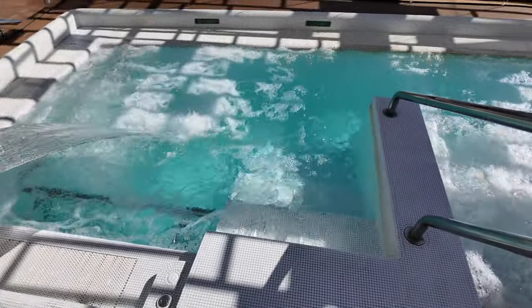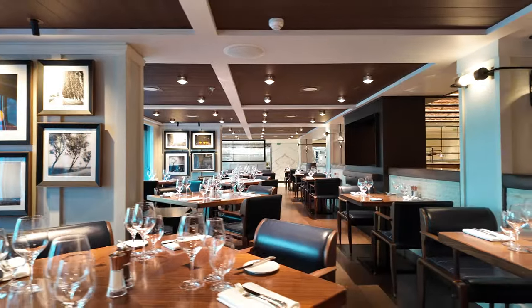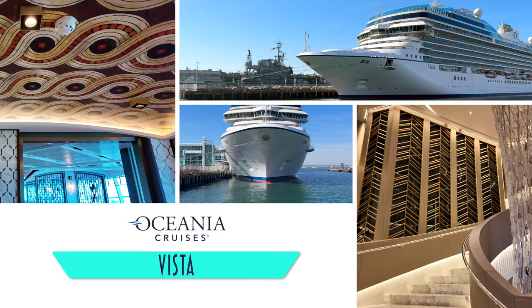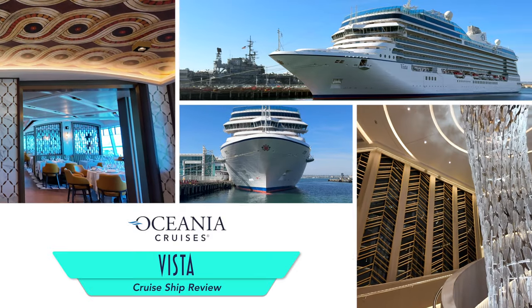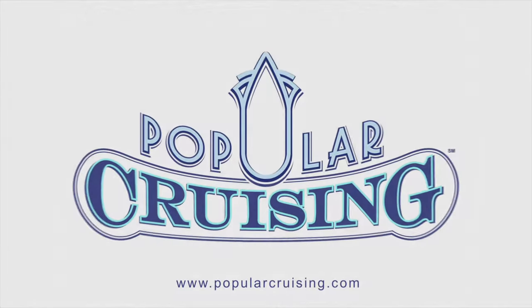Well folks, Oceana Cruises has done it. The upscale line managed to improve its already great ships with the latest generation of rest and relaxation, and still the best cuisine at sea. Welcome to Popular Cruising — I'm your host Jason Leppert, and this is our deck-by-deck review and tour of Oceana's Vista.